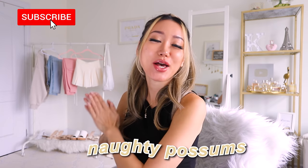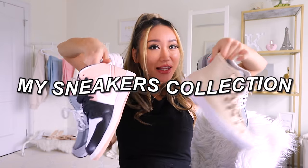Hi my naughty possums, I hope you guys are all having an amazing day or week or month. Because it's back-to-school season, I figured it's the perfect time to talk about my sneakers collection.